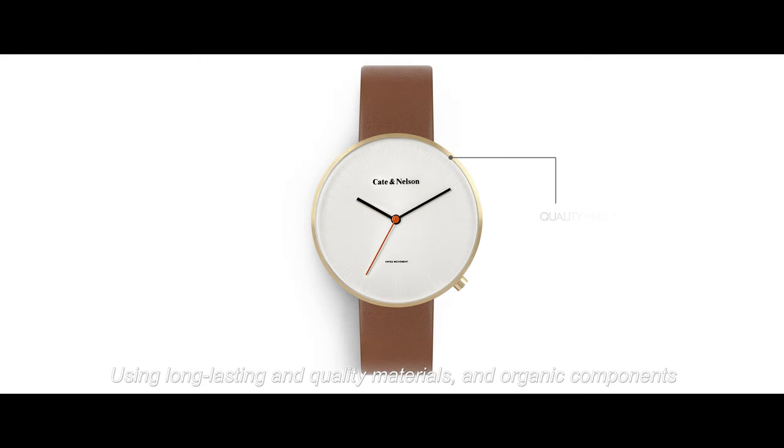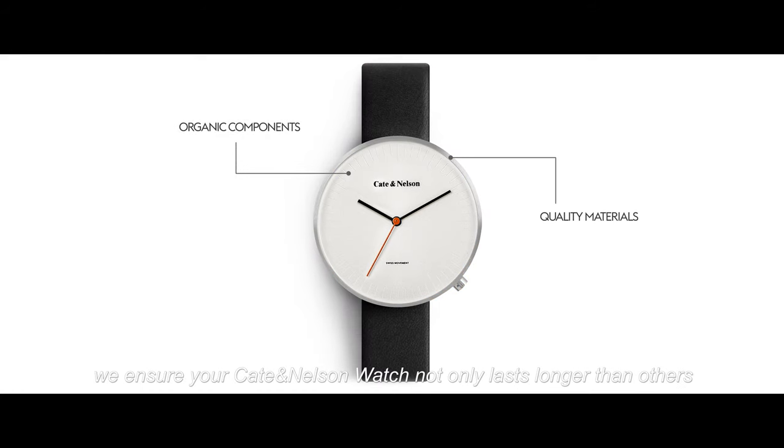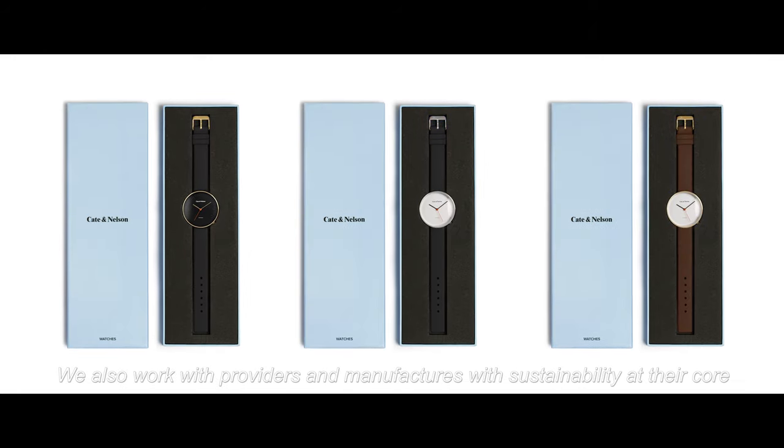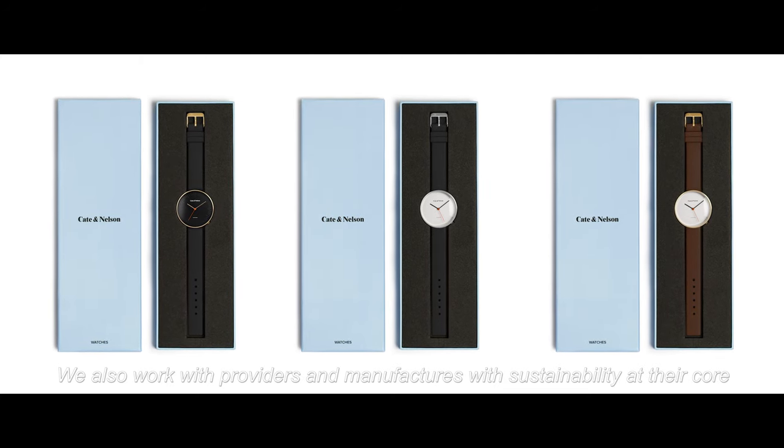Using long-lasting and quality materials and organic components, we ensure your Keita Nelson watch not only lasts longer than others, but also contributes to the world. We also work with providers and manufacturers with sustainability at their core.